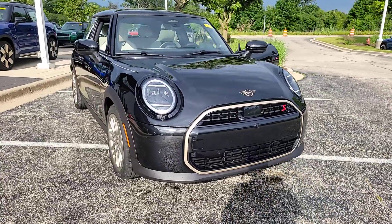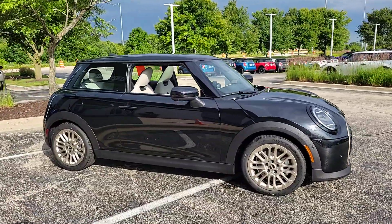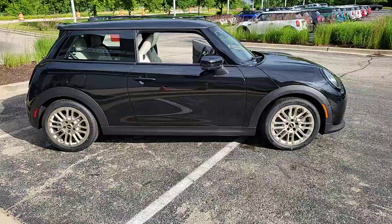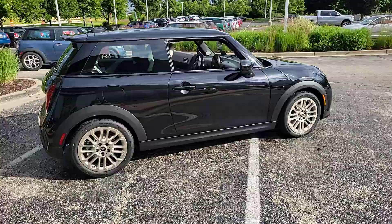Your next car could be the 2025 Mini Hardtop. This artfully designed Mini Cooper Hardtop delivers track-inspired handling, fun-loving retro styling, advanced safety features like automated emergency braking, and loads of personality. Driving it makes you smile from the inside out.